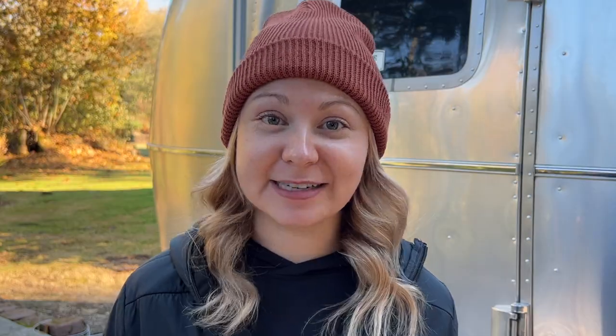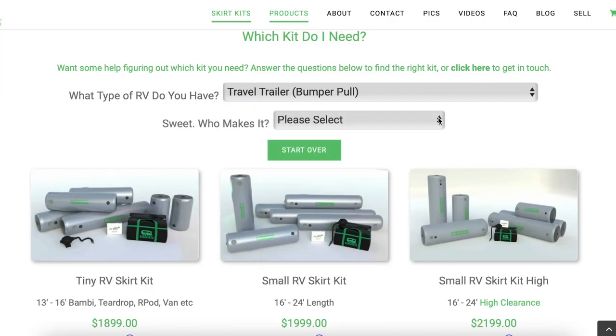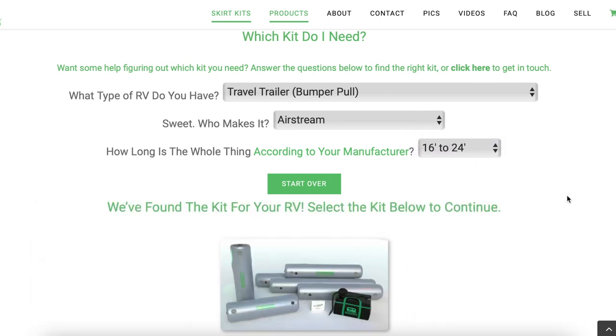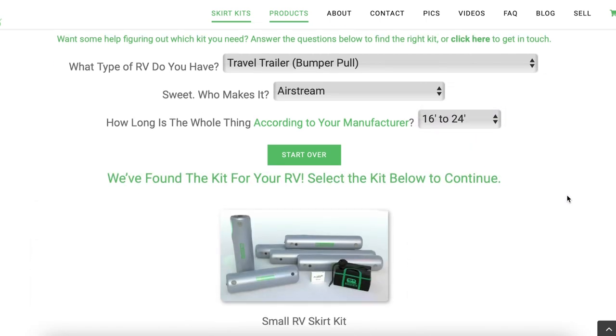Although their marketing is heavy towards Airstreams, they actually work for any type of RV. You just go to their website and input the make and model of your RV and they'll tell you which set to order. I got the small RV kit for my Airstream because it's a 22-foot Caravelle and that's what the website told me to get. So let's open up the boxes and see what's inside.